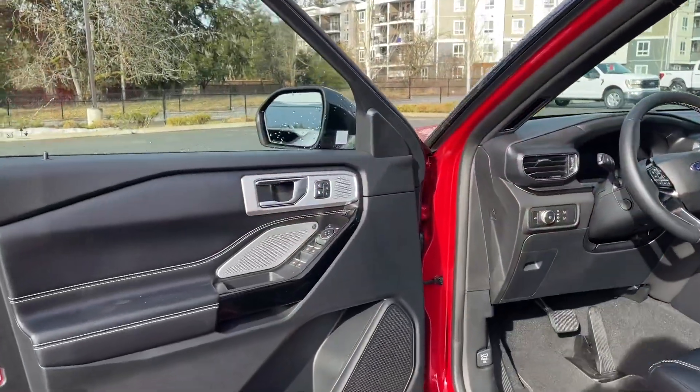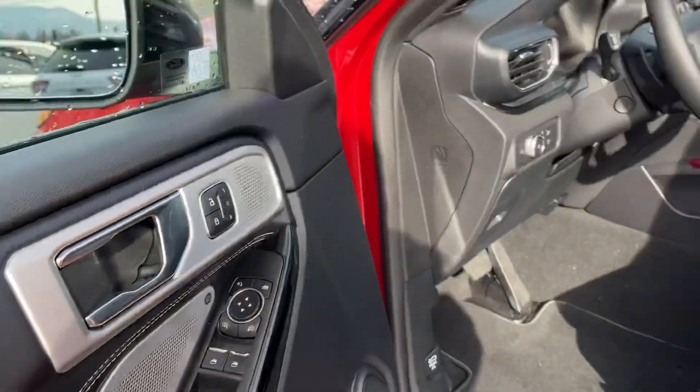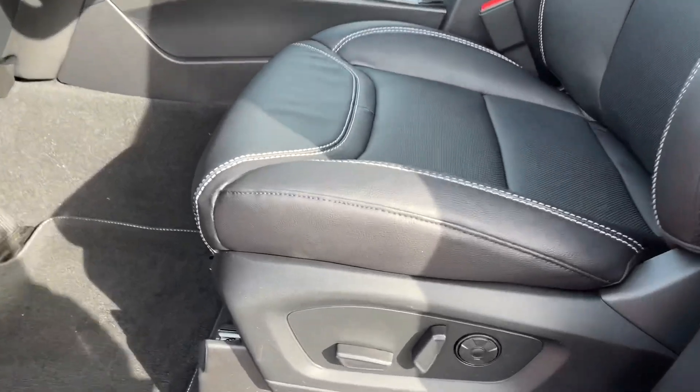There's storage and a speaker in the door, as well as power locks, windows, and mirrors. There's also memory for three drivers. The driver's seat is powered with lumbar support.